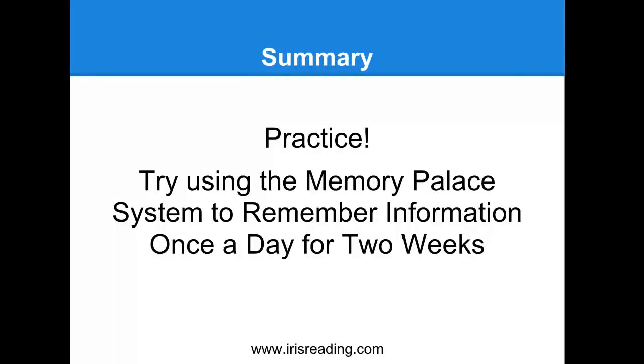What I want you to do is actually practice using a memory palace system to remember some kind of information - think of this as unofficial homework. Try to do this once a day for two weeks. You can do this on a grocery list or a task list of things you have to do. What I like to do is try this on things that I read - after reading an article or a chapter in your book, think about the five or ten things that were covered and see if you can place those visuals in your memory palace.